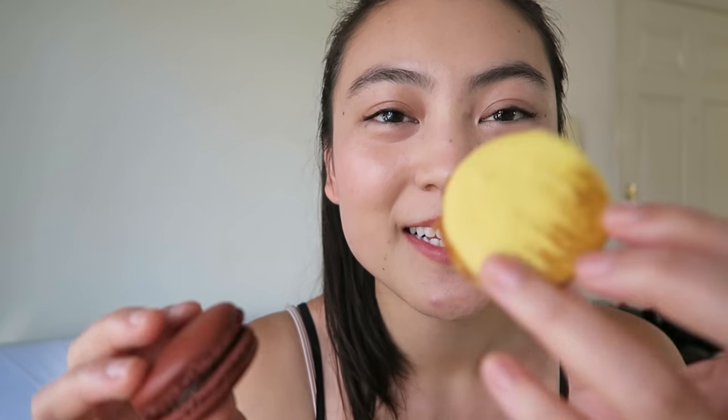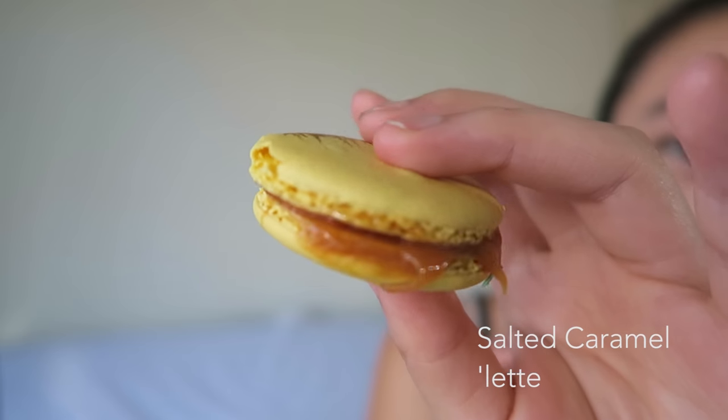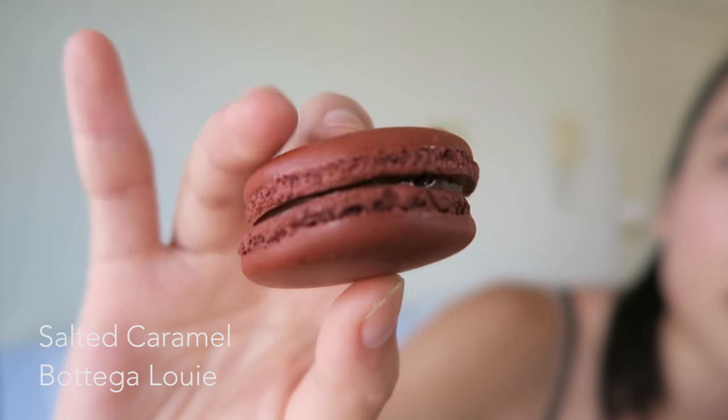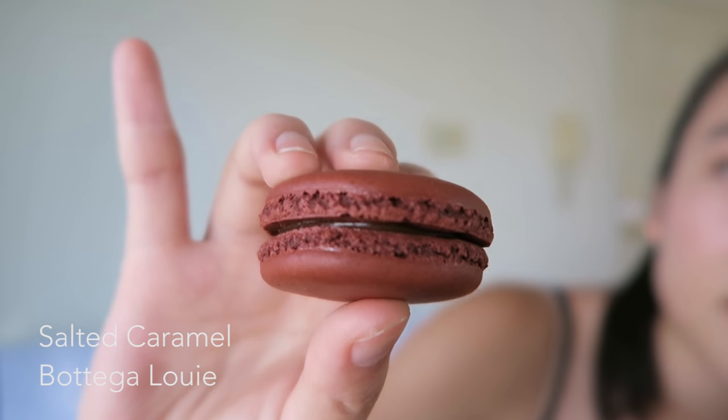Next one is salted caramel. The Lett one has a little decorative swipe on top. Sorry it got kind of messy on the way here, but that's what it looks like. And here is Bottega Louie's salted caramel. This one has almost like a burnt sugar — almost a little bit more of that bitter taste, and the edges are really crispy. Overall I find that the Lett macarons are a little bit more consistent and definitely a little bit softer. The Bottega Louie ones are sometimes a little crunchier — that rose one was way crunchier than the others. I like the Lett salted caramel more.